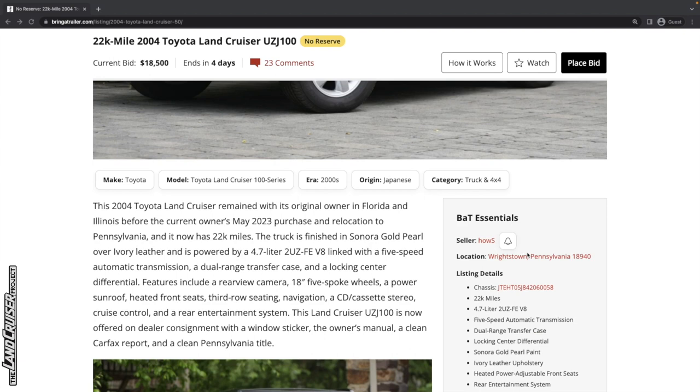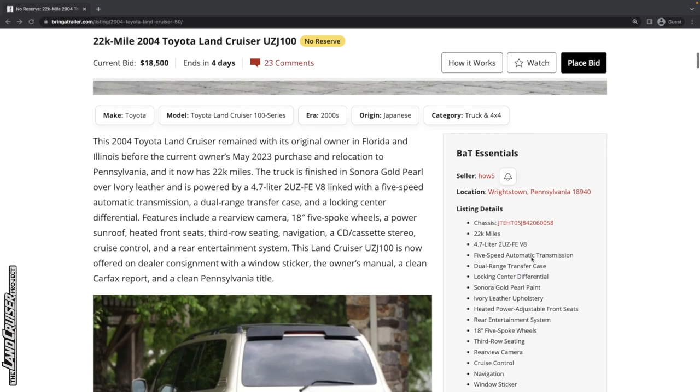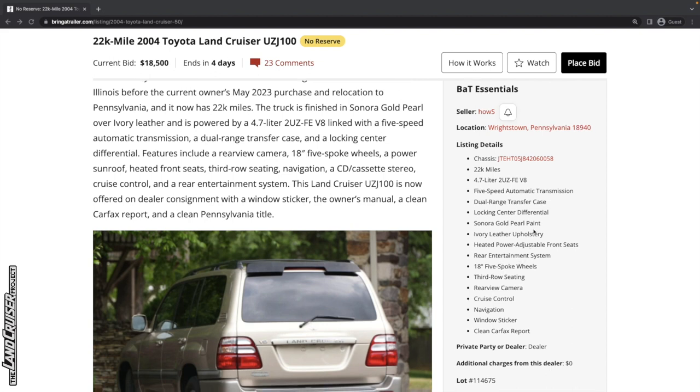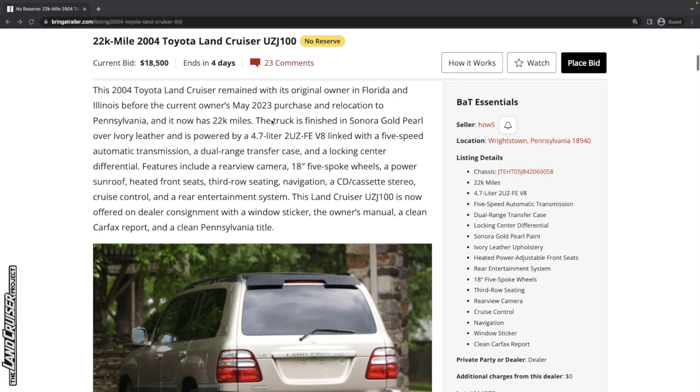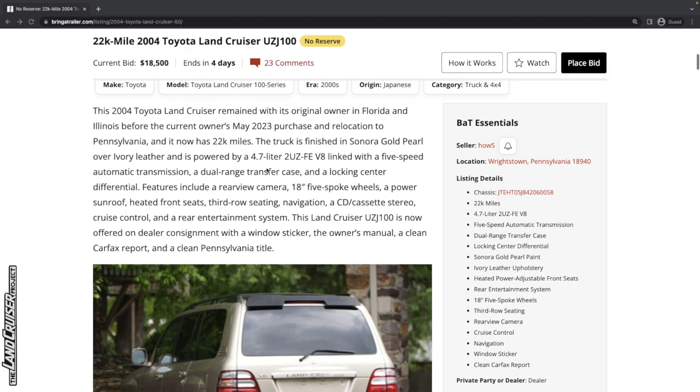Let's go down on the details on the right. It's located in Wrightstown, Pennsylvania. It's got 22,000 miles — that is extremely low. The paint is Sonora Gold Pearl. It's got ivory leather on the interior, heated power adjustable front seats, rear entertainment system, rear view camera, which you'd get on a 2004. We'll see if it's got the side airbags as we go through the photos.